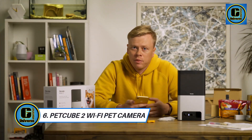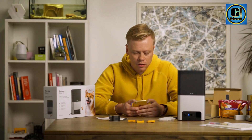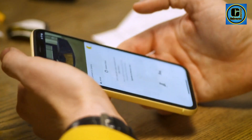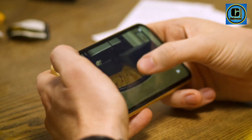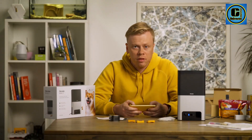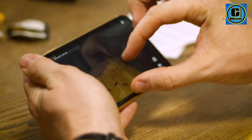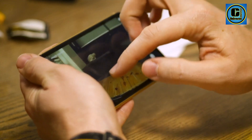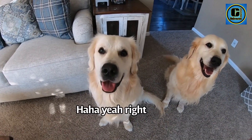The PetCube Bites 2 WiFi Pet Camera is a state-of-the-art pet monitoring device that redefines the way you interact with your furry companions, offering advanced features for pet owners who prioritize their pets' well-being and entertainment. This high-tech pet camera provides not only a live view of your pets, but also unique functionalities to engage and care for them remotely. The Bites 2 features a built-in treat dispenser, allowing you to remotely dispense treats to reward and entertain your pets. With compatibility for various treat sizes, you can customize treat giving to suit your pet's preferences, and the high-capacity treat container minimizes the need for frequent refills.